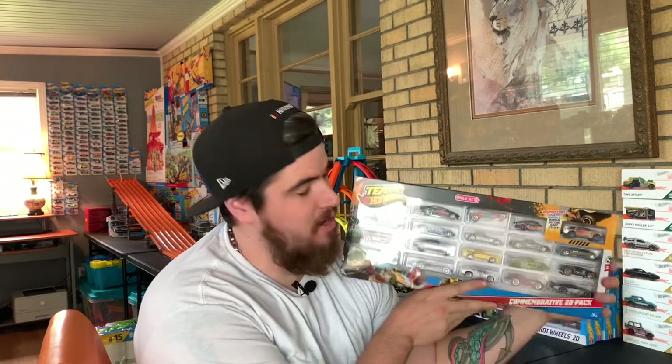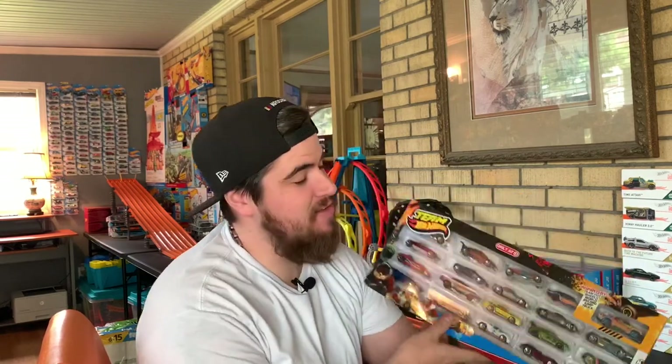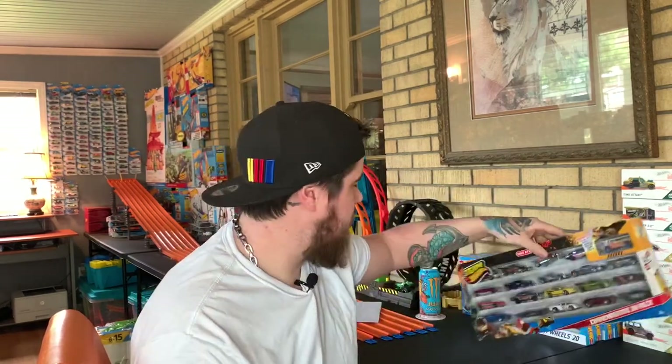Today we are going over a 20-pack from 2011, 2012-ish. I'll open up the cars, I'll introduce them, and you guys can drop your comments down below and decide what rides you want for this week's monstrosity.